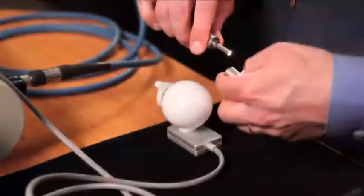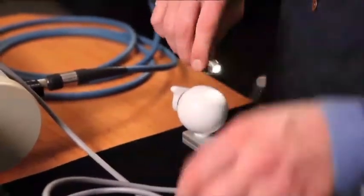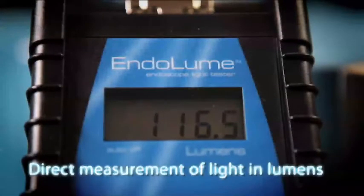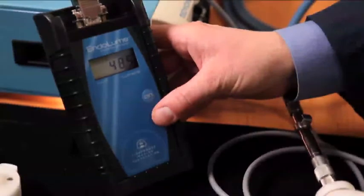The Endolume's patent-pending optical bridge uniquely makes accurate measurements inside the light source at the exact position of the light cable tip. The Endolume reads in lumens, a direct measurement of the radiant intensity as perceived by the human eye. With the Endolume, users can now establish evidence-based quality assurance for the hospital.